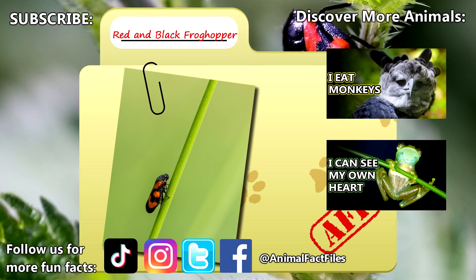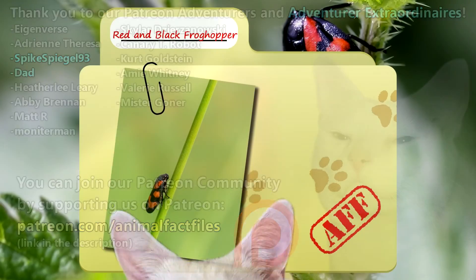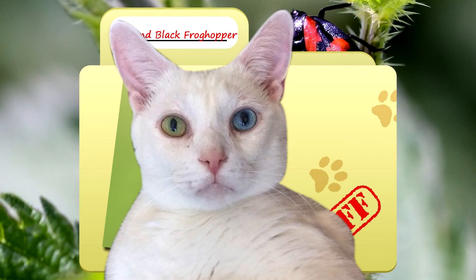For more facts on red and black froghoppers, check out the links below. Give a thumbs up if you learned something new today. Thank you to our patrons SpikeSpiegel93, Dad, and everyone else for their support of this channel, and thank you for watching Animal Fact Files.